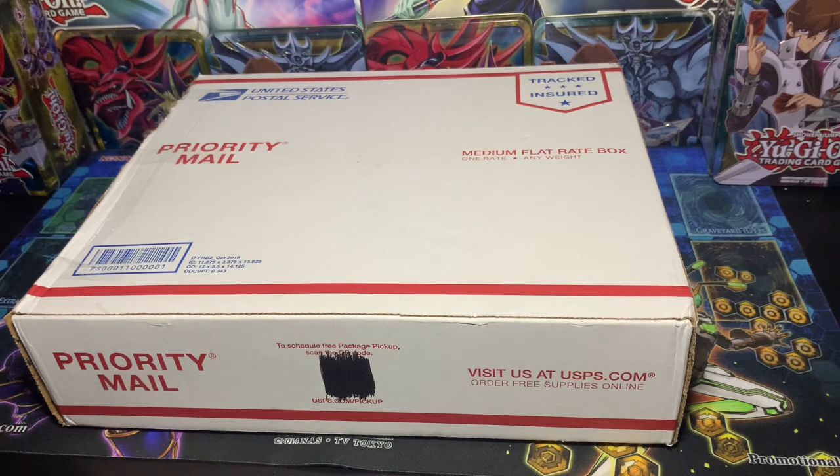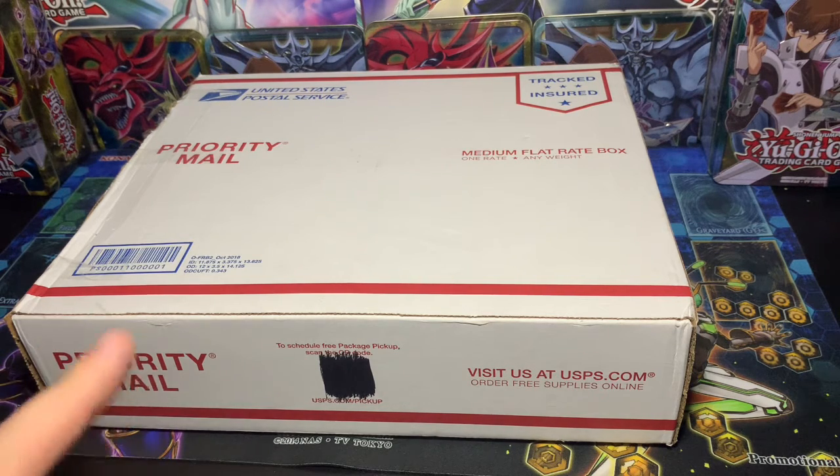It is a Yu-Gi-Oh! mystery box, if you couldn't tell by the background and the title of this video. They have several options: a platinum box, a gold box, a bronze box, and a silver box. I ended up going with platinum because it is their best one. It comes with basically everything they offer — tins, booster box, playmat, packs, card sleeves — you name it, Yu-Gi-Oh! wise, it's probably in here.